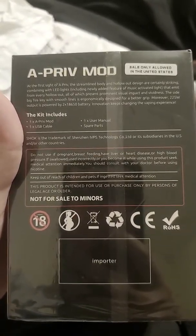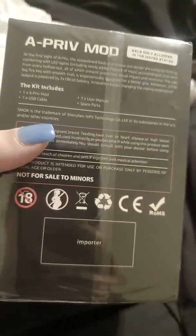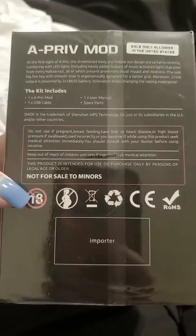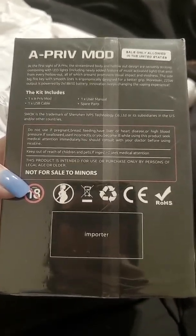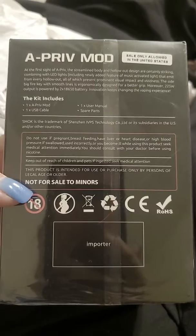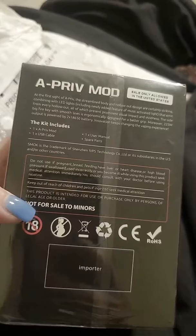Smok is a trademark for Chinsim. I'm not sponsored by Smok or anything. There's the warning side — nobody 18 and under should be having any of this. I like all the warning signs, the recycle button and everything. Not for pregnant women. Not for sale to minors.